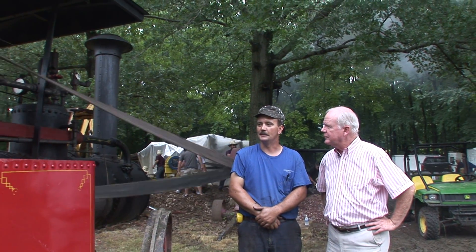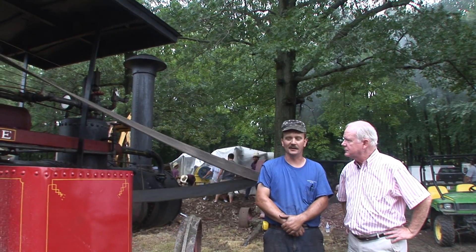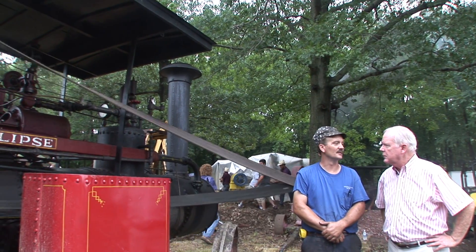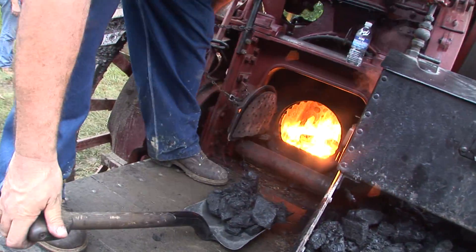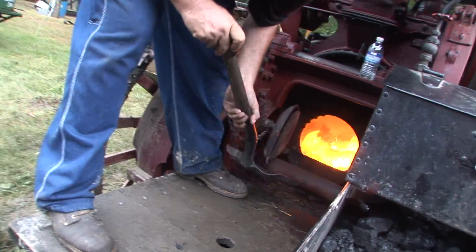This engine went back to the factory for the 150th anniversary about three or four years ago. We love it. It's one of the smaller ones but it's easy to haul around. We've got a lot of boiler work done to it and a lot of mechanical work done to it. What is it running on? We'll burn wood or coal. Right now it's burning coal, which generates heat and makes steam.